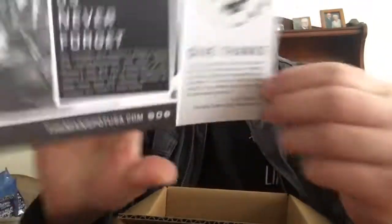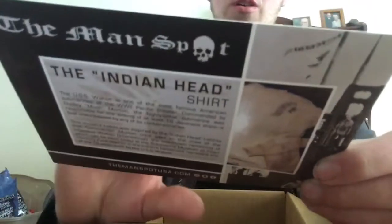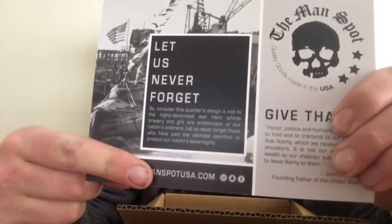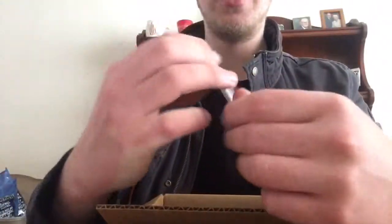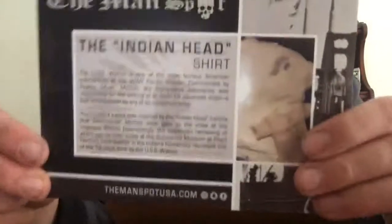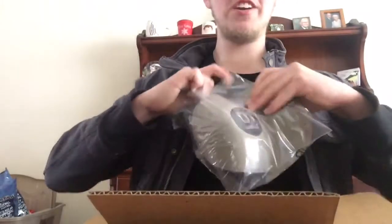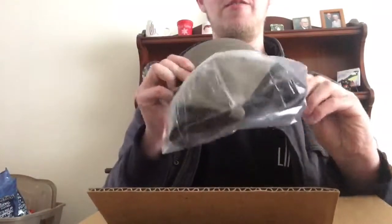Same as the Pro Crate, you get this nice card that comes with it. It says 'Give Thanks' and just gives you a quote. It has a Snapchat, Facebook, and Instagram, and gives you a little information about the crate. It looks good. The thing about this crate I like is it gives a part of history that I may not know of.